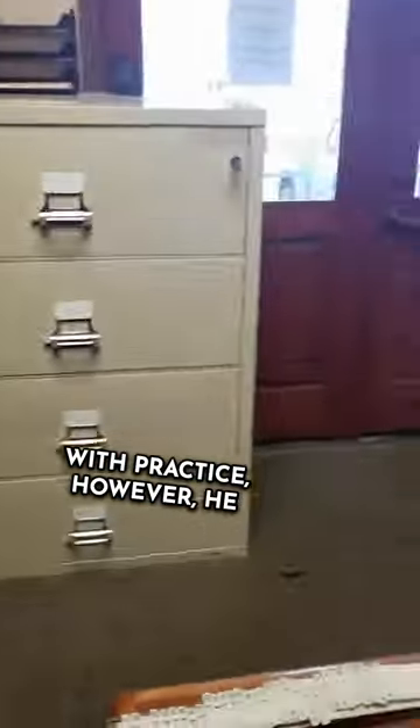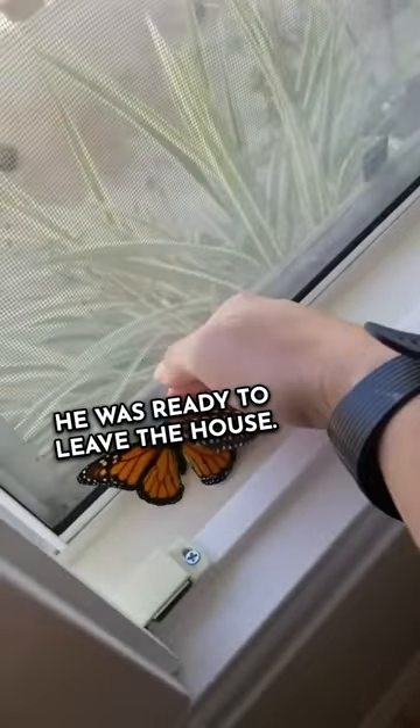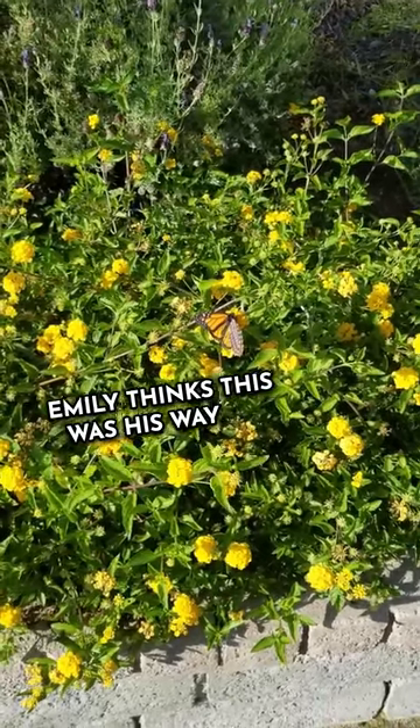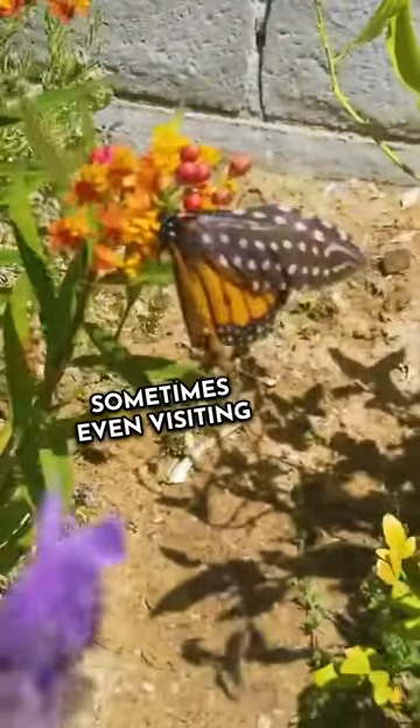With practice, however, he found himself able to go further and further until he was ready to leave the house. Emily took him out to her garden and he sat there displaying his majestic wings. Emily thinks this was his way of thanking her. Today, he's thriving in nature, sometimes even visiting Emily's garden.